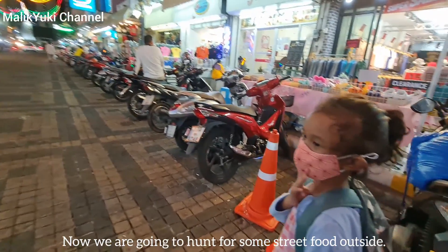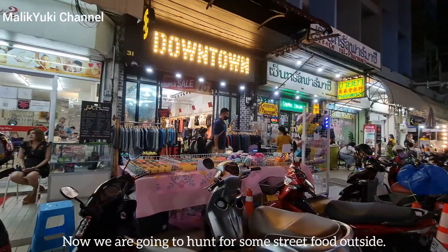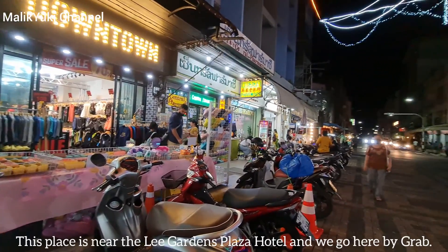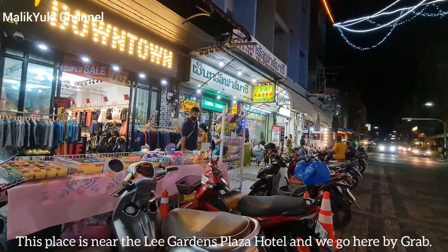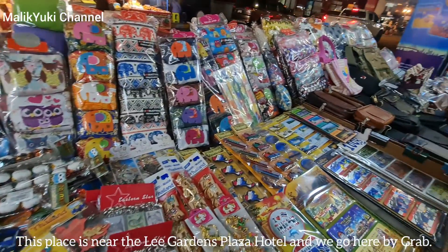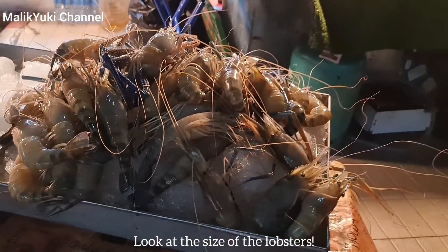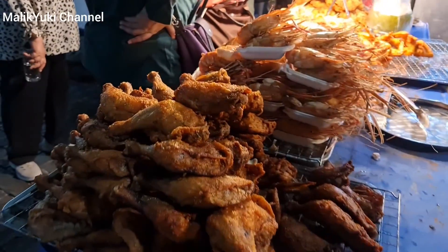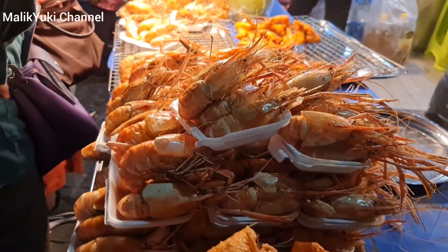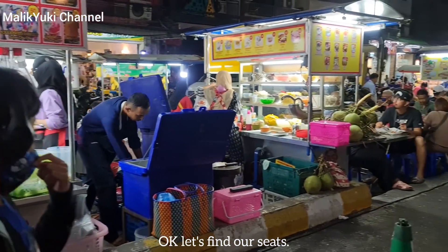Now we are going to hunt for some street food outside. This place is near the Leigh Gardens Plaza Hotel, and we go here by Grab. Look at the size of the lobsters. Let's find our seats!